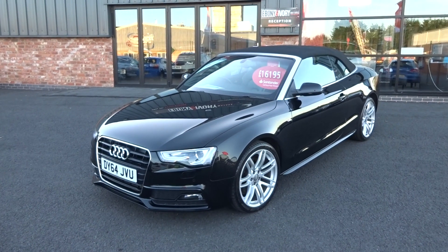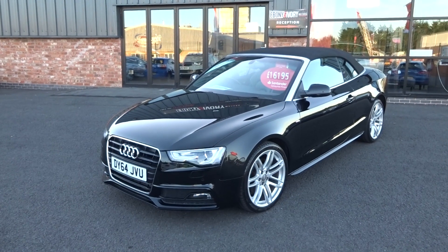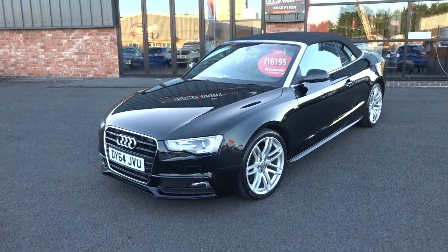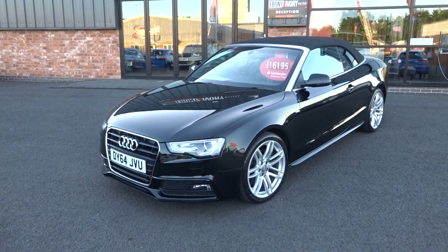Hi, good afternoon, I'm Ben from Ebony & Ivory Motors. Today I'm going to show you around this 2014 64-plate Audi A5 2-litre TDI S-line Special Edition Cabriolet, finished in Mythos metallic black.